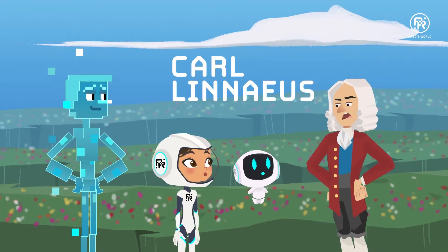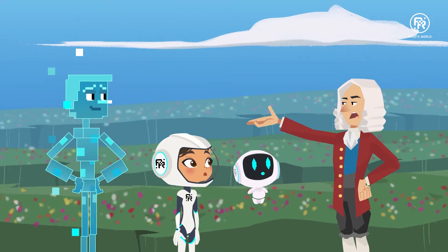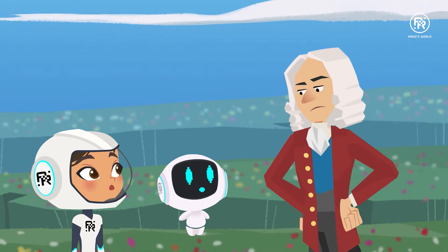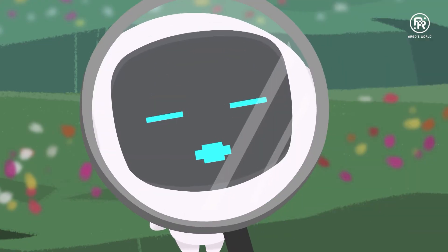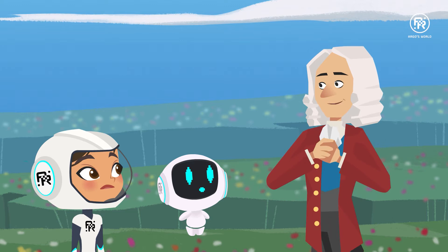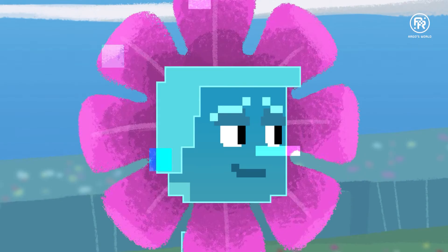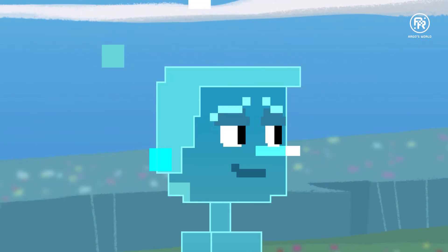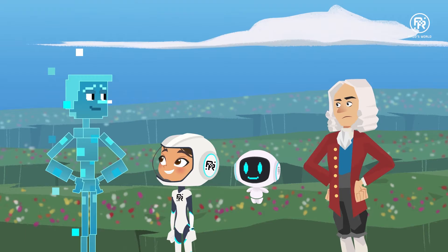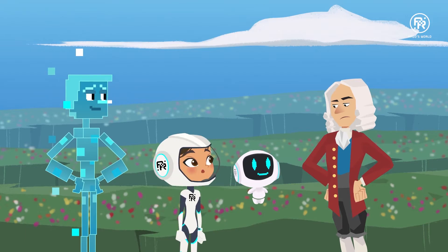You don't belong here. This is the flower section. You clearly belong in the mammal section. And my, what a beautiful flower. Oh, Bob. Sorry. Dr. Linneus, we came to learn about taxonomy. Well, then you came to the right place.